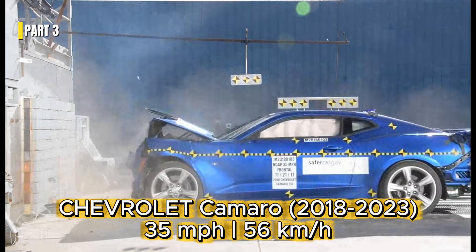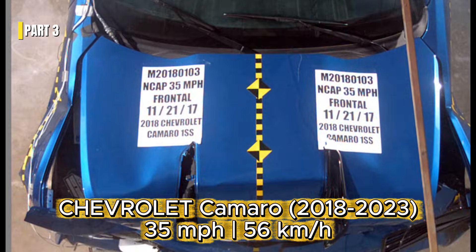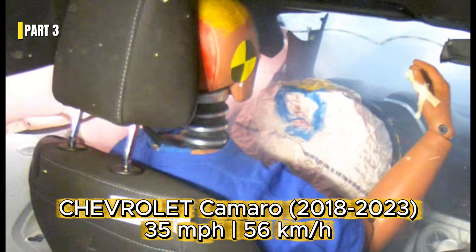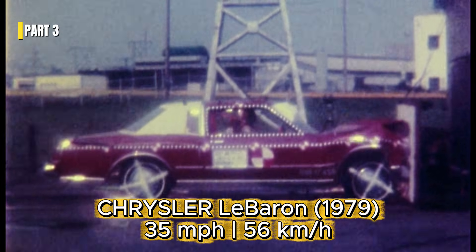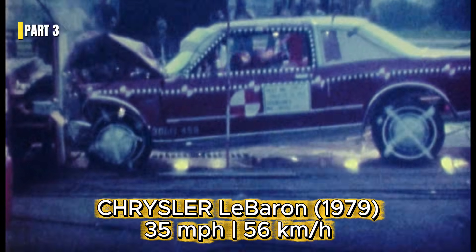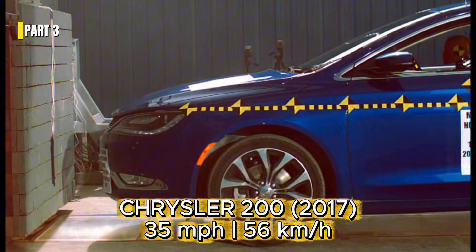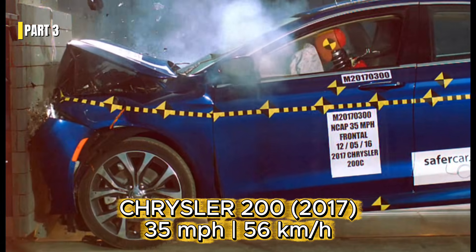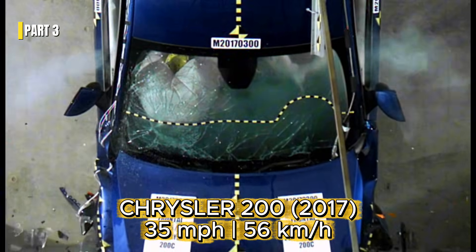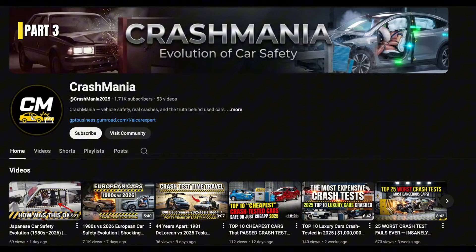This video is part of a global crash test series. Subscribe to follow the evolution of car safety worldwide. This wasn't the end of the story. It was just one chapter.